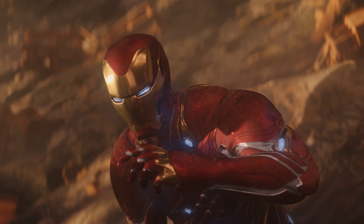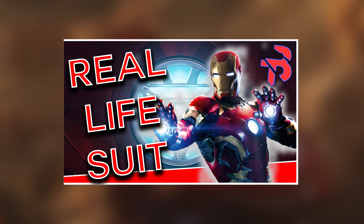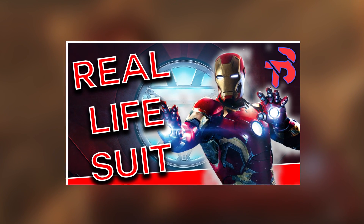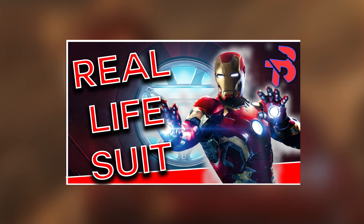Now before we move on, I would recommend that you watch my video from last week on Iron Man's armor before watching this one, because you can get some really interesting insight from there. But either way, let's get into this video.